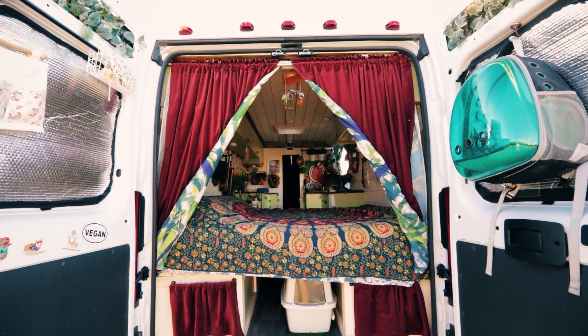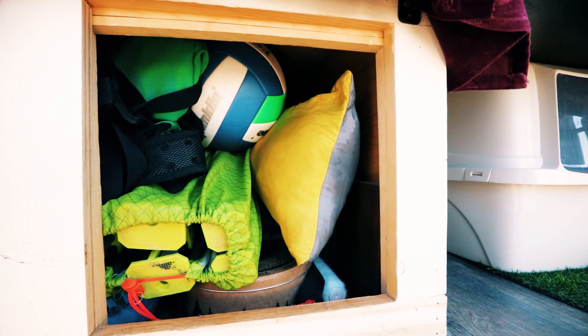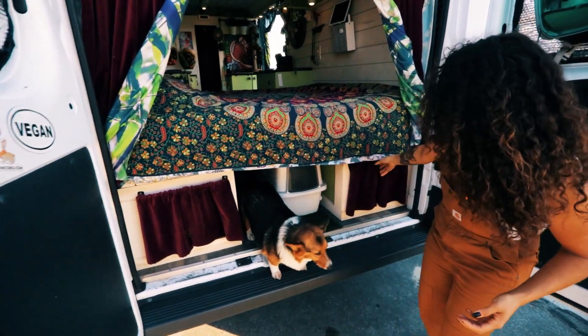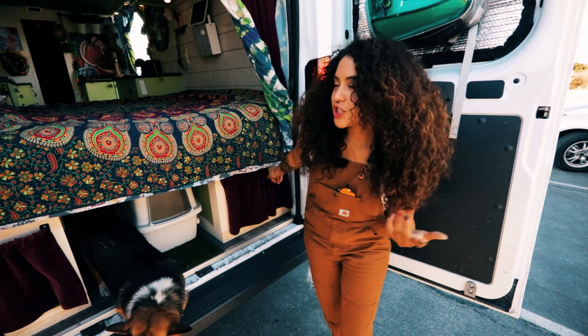The back area — this is where I keep all my camping stuff. The hammocks, portable campfire, volleyball, all that good stuff. And then this side is where I keep and store all my tools, laundry stuff, and also bed sheets.